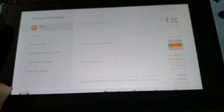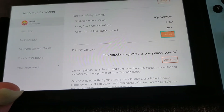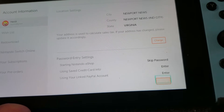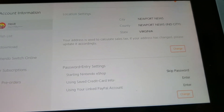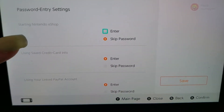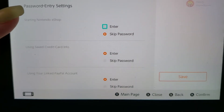I did not know that you could lock it down this much, but you actually go to your eShop and then go to your account. You go all the way down to password entry settings, and then you have a couple of options. To start the eShop you could enter a password or skip it — and this is what I needed that I didn't know existed.